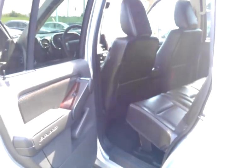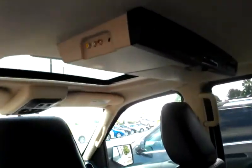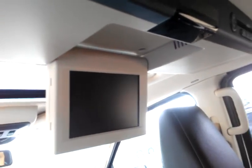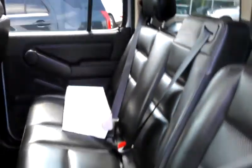This vehicle also has a third row seat. And you have a DVD entertainment package back here for the kids, or anybody sitting in the rear seat. You also have your wireless headphones. That's your third row seating.